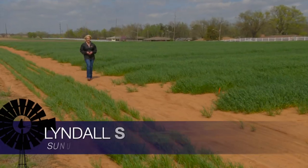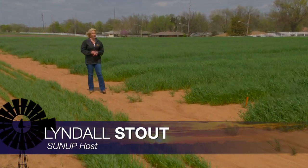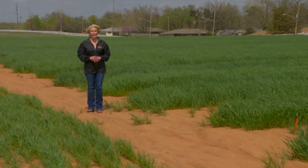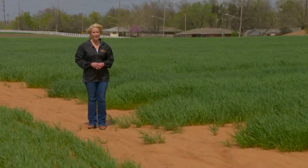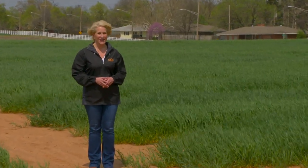Hello everyone and welcome to SUNUP. I'm Lyndall Stout. We begin today with the topic of weather on our minds and how it affects the way nutrients are able to move through the soil. SUNUP's Curtis Hare talks with Dr. Brian Arnell to get us up to speed.